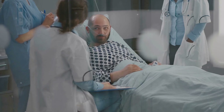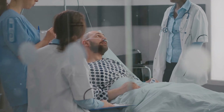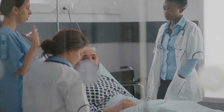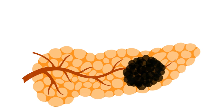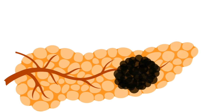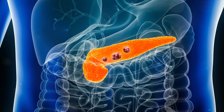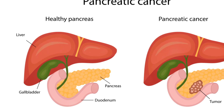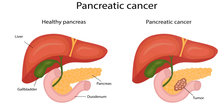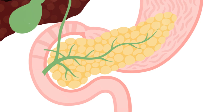Jaundice and itching skin are often early signs caused by the cancer obstructing the bile duct. Lighter stools and digestive disturbances emerge due to the disruption of the digestive process. Abdominal or back pain may be experienced due to the tumor's physical pressure on surrounding organs. Finally, sudden onset diabetes can occur due to the cancer disrupting insulin production.